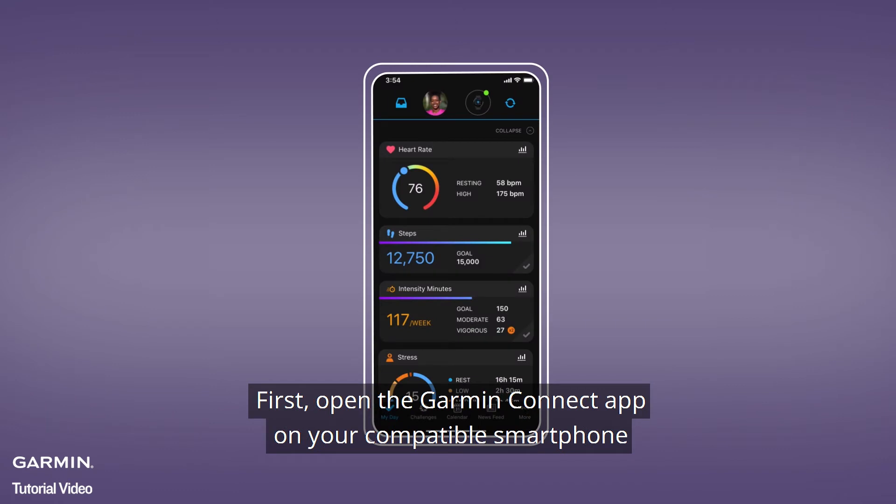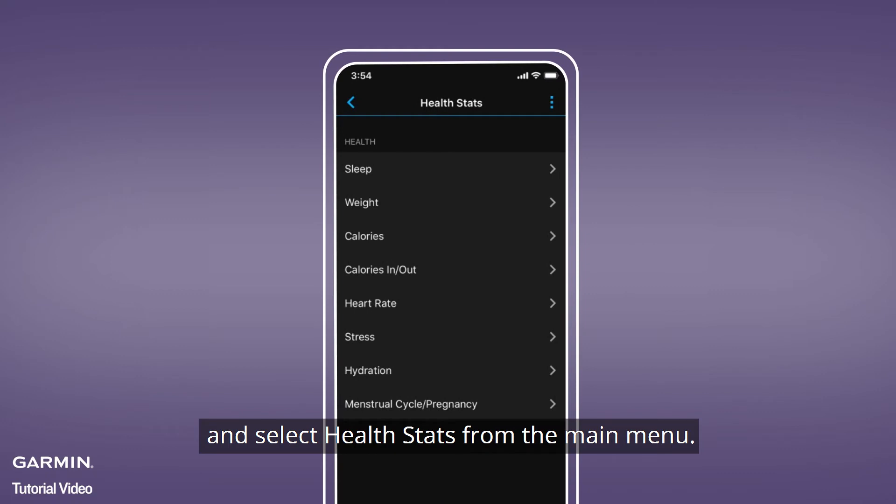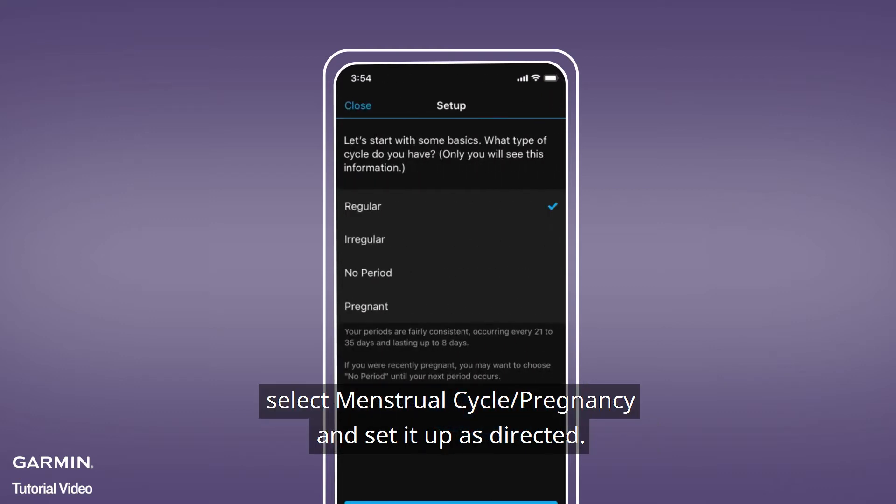First, open the Garmin Connect app on your compatible smartphone and select Health Stats from the main menu. If you don't already use the Menstrual Cycle Tracking feature, select Menstrual Cycle/Pregnancy and set it up as directed.